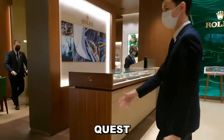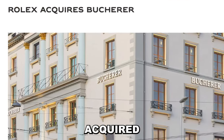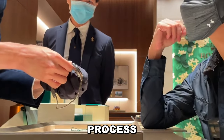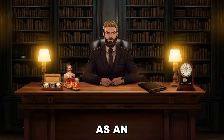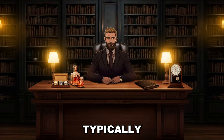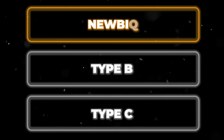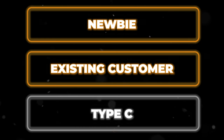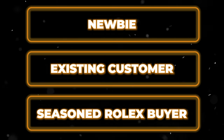Most folks kick off their Rolex quest at an authorized dealer, AD for short. But in a major plot twist, Rolex recently acquired the massive watch retailer Bukura, so this development may significantly change the Rolex buying process in the near future. For now, I'll explain the current steps to buying a new Rolex at an authorized dealer. From the second you walk in and tell them you want a Rolex, you'll typically get classified into one of three buyer categories: Type A, the newbie with no purchase history; Type B, a loyal customer who's yet to dip their toes into Rolex waters; and Type C, the seasoned buyer who's already bought a couple of Rolexes directly from the store.